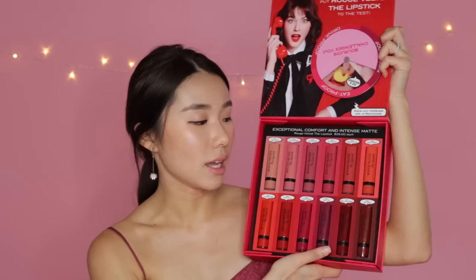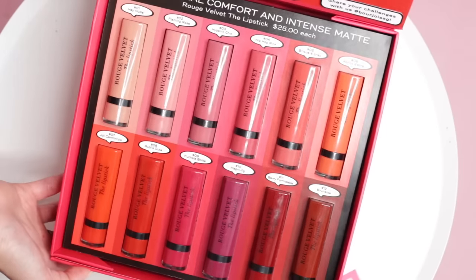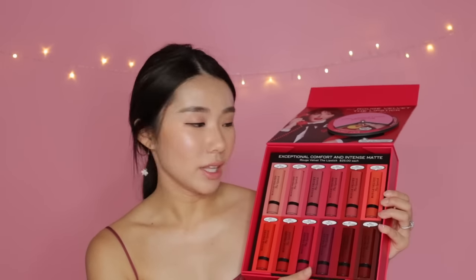Here are all 12 different shades and they're all super gorgeous. Right off the bat I can see a few shades that I really like. The funny thing about this lipstick is that it's actually a bullet lipstick — I have never heard of a bullet lipstick that claims to be transfer proof, like seriously.